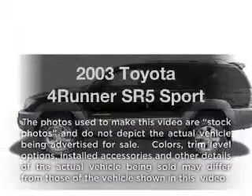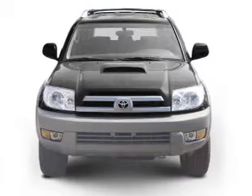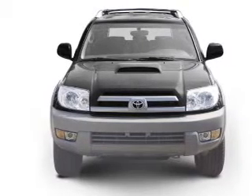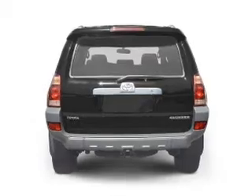Get noticed in this 2003 Toyota 4Runner. If you're looking for a first-rate auto, this one could be yours today. With a powerful 8-cylinder engine connected to a smooth-shifting 5-speed automatic transmission,